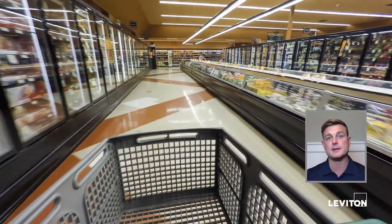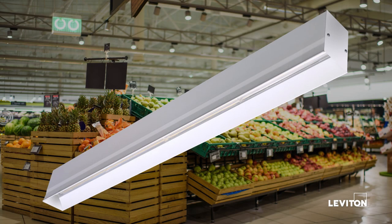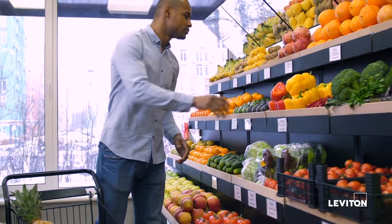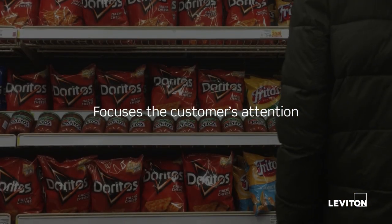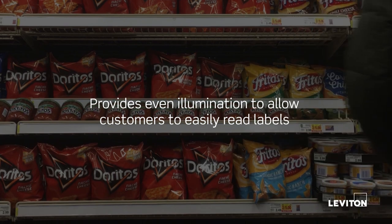Maybe it's not general lighting you're looking for, but maybe you're looking for a solution in IO lighting. We have great solutions for you there that give you a consistent foot candle — a consistent light level from the top shelf to the bottom shelf. That's really what's going to matter when it comes to your customer's experience. Whether it's decorative, track lighting, general lighting, or IO lighting, we have you covered.